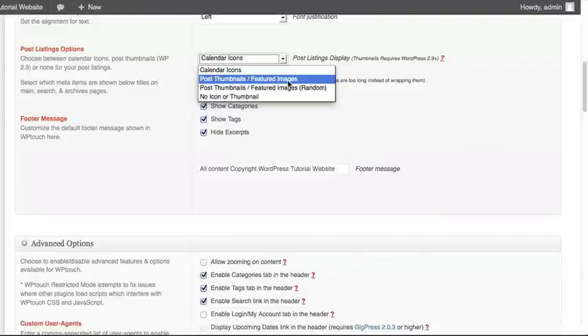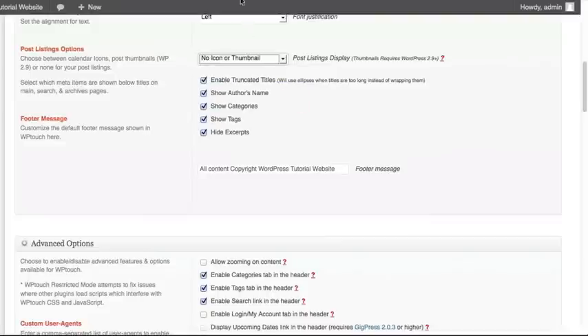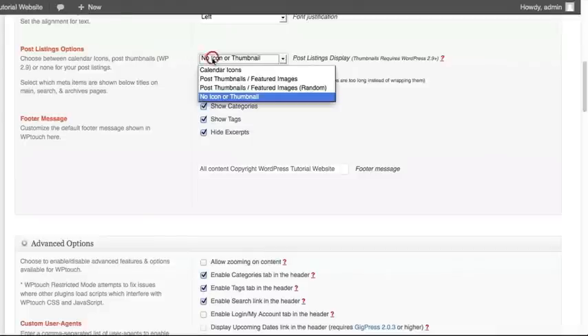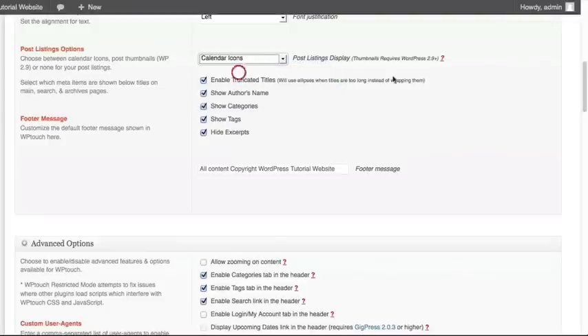Or you can use post thumbnails featured images random, which will randomly pick one of your images to be the thumbnail. Or you can select no icons and no thumbnails if you've decided it doesn't look good. Selecting no icons will show just the title and information underneath, but no images. I would suggest selecting either the calendar or images option, since just a list of written text may not be attractive enough to make someone want to click. We're going to select the calendar icon.